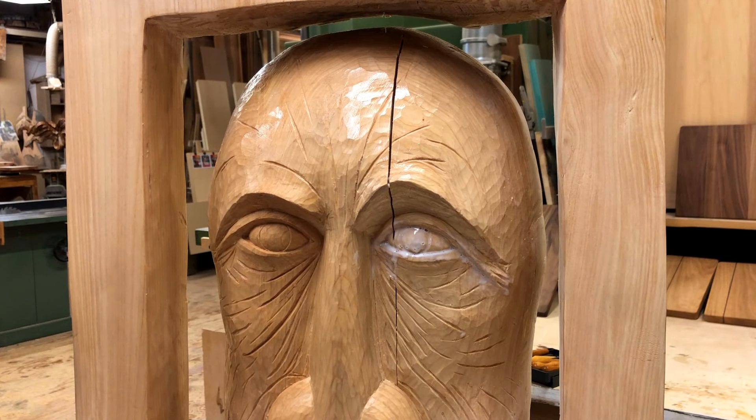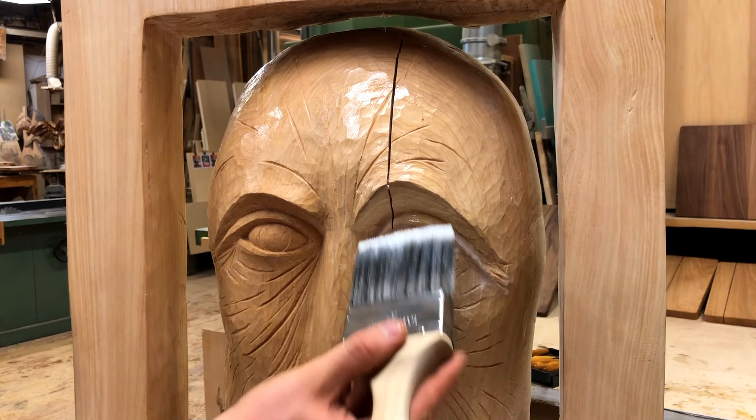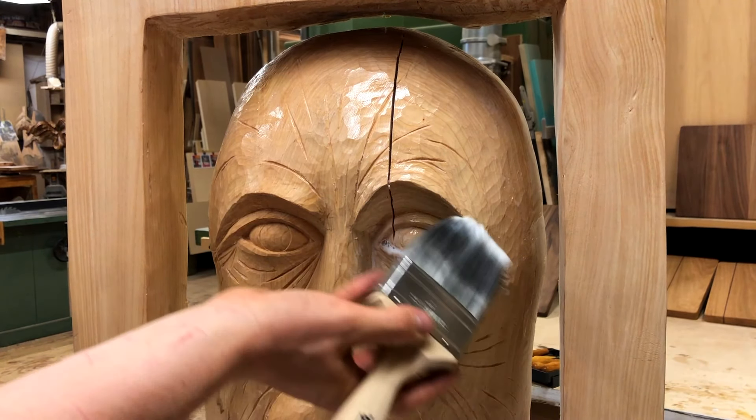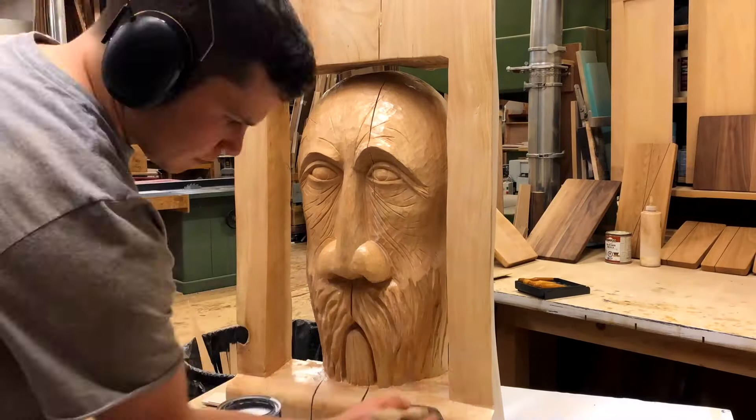With details completed, it was time to add a coat of clear finish. I used an outdoor water-based barathane, as it would not alter the colour but it would add a slight sheen to the surface. I also didn't know where this piece would be after the show, so preparing it for the outdoors became a priority.